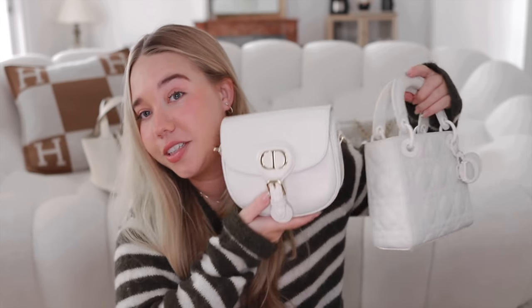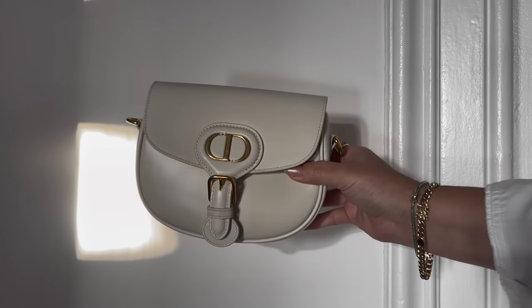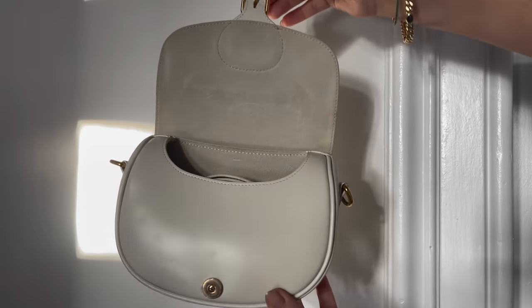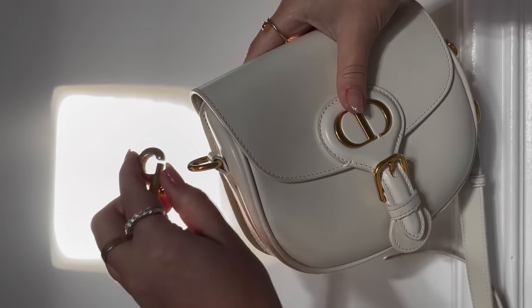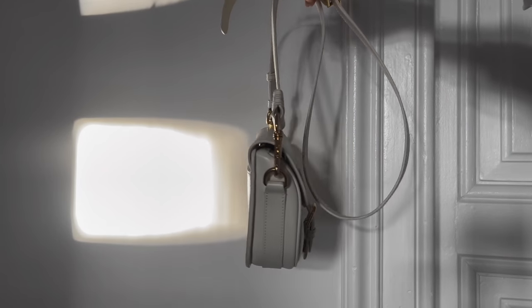I want to start with Dior. I have two bags from Dior: my Bobby bag and my Lady Dior. The Bobby bag — I got it on a trip to Dallas. I had been wanting one for a while; I just really loved the style. I went into the store and they had it in many shades — black, browns, beiges, blues — but when I saw the white one, this kind of latte color, I just fell in love with it.